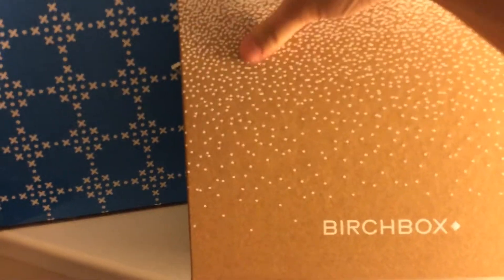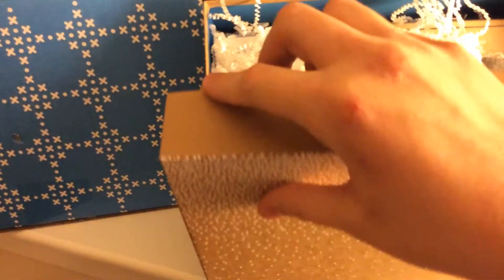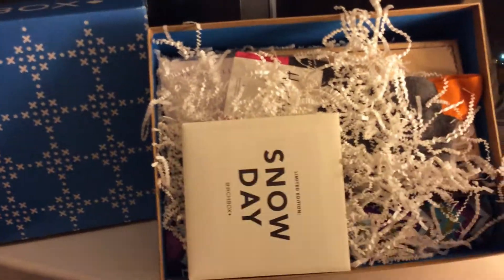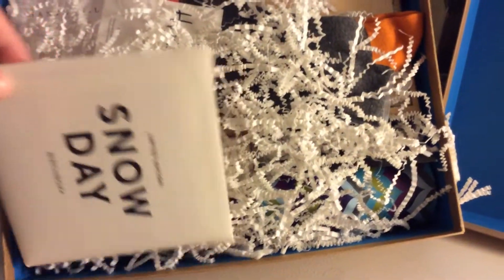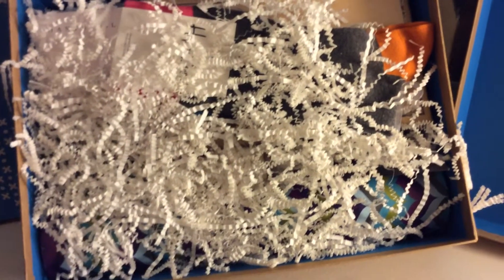Opening it up — seems pretty good so far. Just look at the attention to detail — the inside of the box is blue, there's fun snow filler. It's pretty classy. Here we go with the limited edition Snow Day Birchbox.